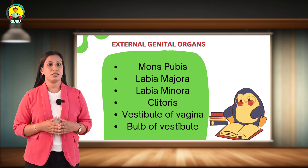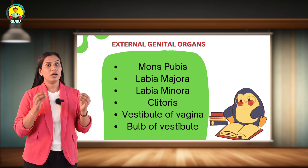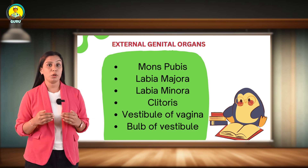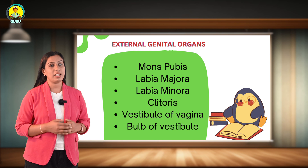The first structure is mons pubis. This is a rounded eminence present in front of the pubic symphysis. It is formed by the accumulation of subcutaneous fat.